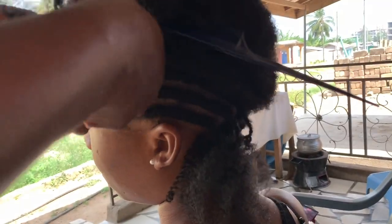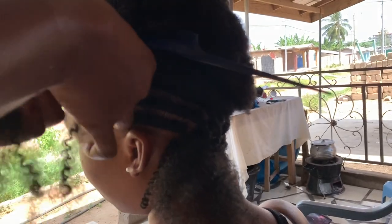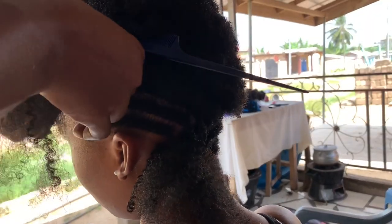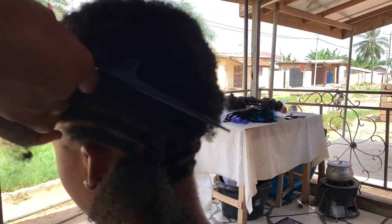Angela wanted to get faux locs, but because her hair was really short she had to do crochet faux locs. So right now the hairdresser is just braiding her hair into cornrows before she installs the faux locs.